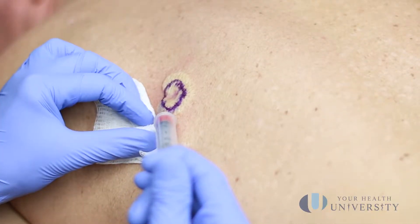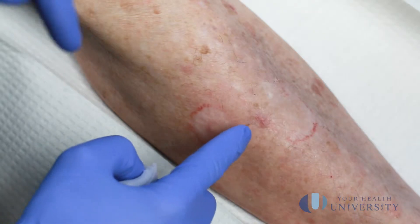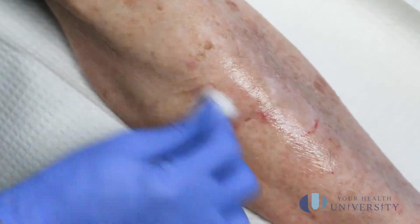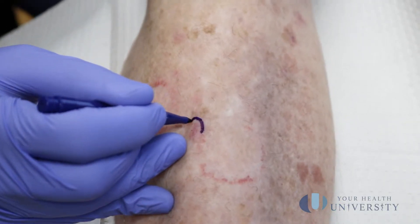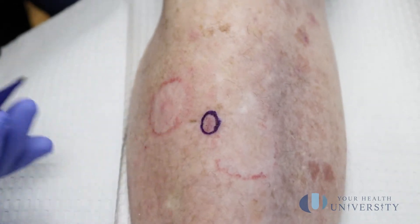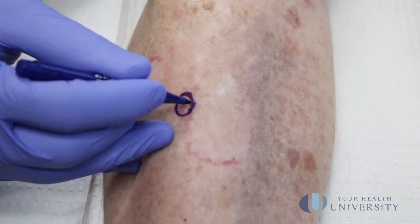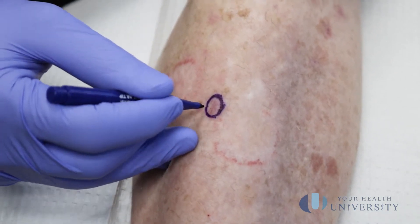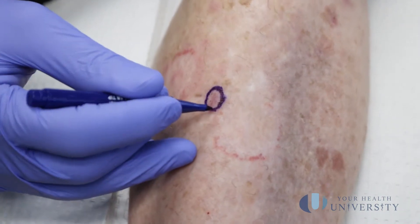You'll come into the room, we'll numb it locally, and then we'll cut an area out about one to two millimeters outside of what our eyes can see the cancer being. What we have here is a squamous cell cancer that's been previously biopsied. I'm going to clean it with some alcohol. You can see right here — that area is about 1.2 centimeters. I'm going to go just to the outside of this line to give a couple millimeters of margin, so I'll actually be taking out 1.4 centimeters.